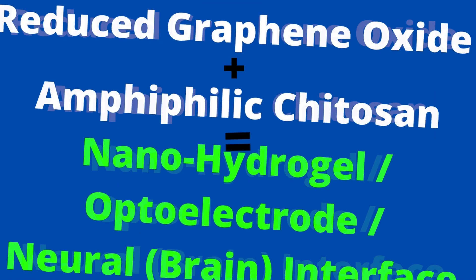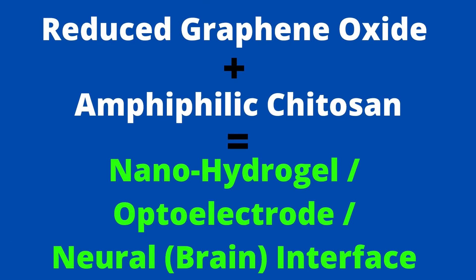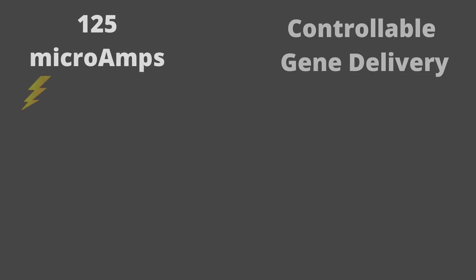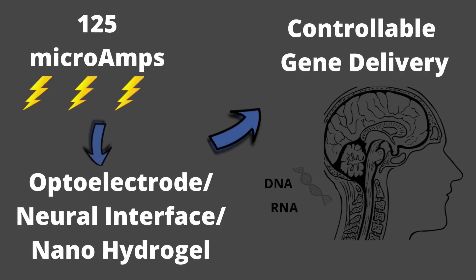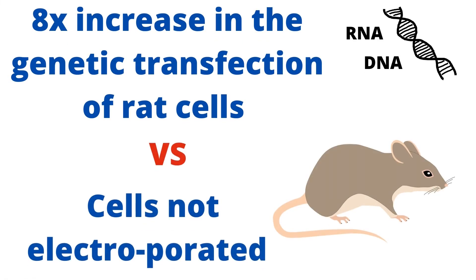They make this brain interface using reduced graphene oxide in a nano hydrogel and report that it responds to a minimal 125 microamps for controllable gene delivery, allowing an eight-fold increase in the genetic modification of rat cells versus cells that were not electroporated.